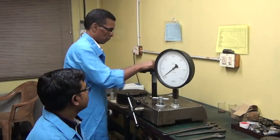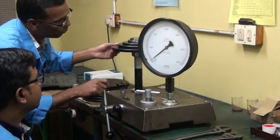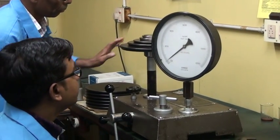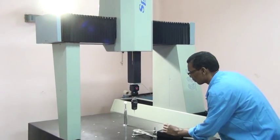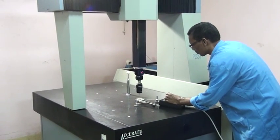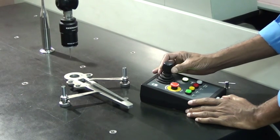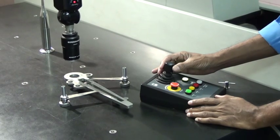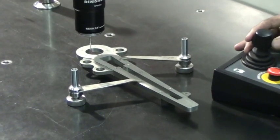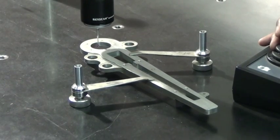The laboratory also calibrates pressure gauges and pressure transducers; the CMC for 0 to 1200 bar is 0.016 percent of reading. We are now witnessing the measurement of a complicated aircraft component through a CNC-CMM machine, which has both tactile and laser scanner capability with a resolution of 0.1 micron and repeatability of 2 micron.